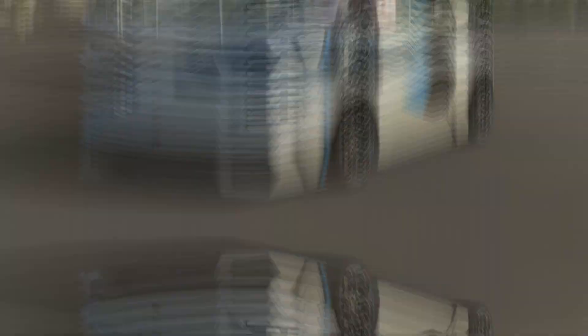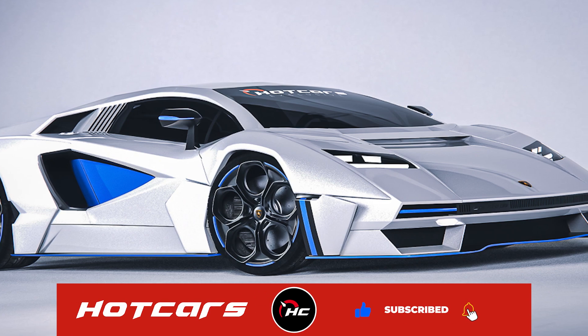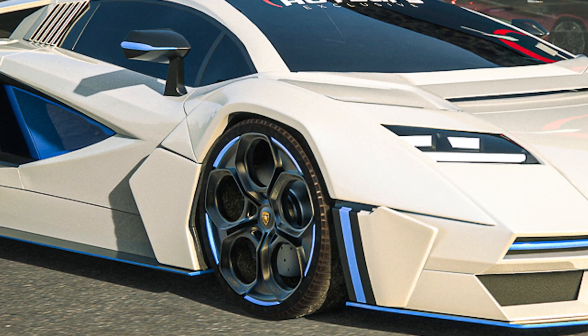How? An all-electric powertrain — something that Lambo has not fully explored. Our exclusive Countach electric concept packs a four-motor layout, that's one for each wheel. The clever use of all-wheel drive and specially developed Pirelli tires that won't melt take care of half the equation here.